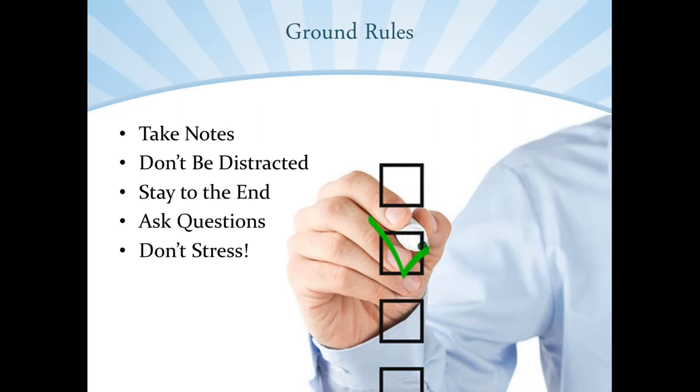Number three, stay to the end. All three steps that I'm going to be discussing are important, and if you try to apply just the first one or two independently, you really won't understand the full picture, which means you're not going to see results. I really want you to learn a lot today and be able to practically apply all of these ideas, so make sure you stay till the end. Number four, ask questions. If you have them, at the end of the webinar, I'm going to let you know how to be in touch with me.